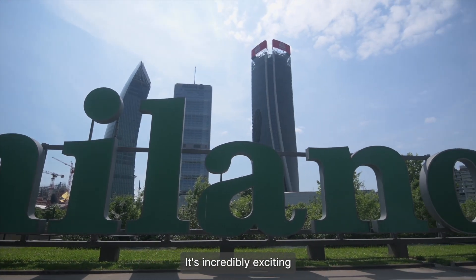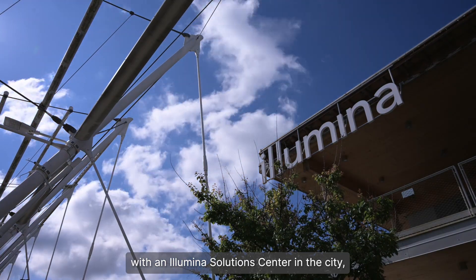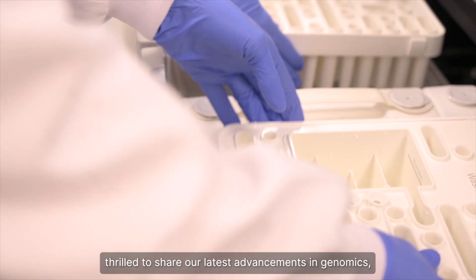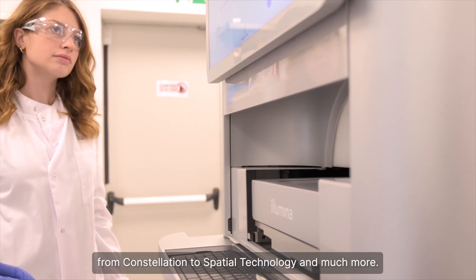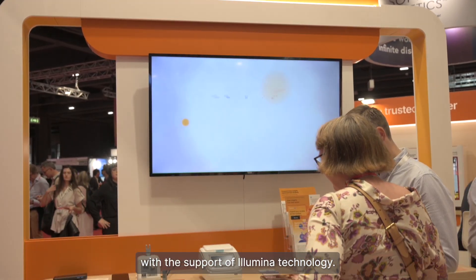It's incredibly exciting to be here in Milano for ESG 2025. With an Illumina Solutions Center in the city, we are once again thrilled to share our latest advancements in genomics, from Constellation to spatial technology and much more. It's always a great opportunity to speak with customers and hear them share the amazing work they do with the support of Illumina technology.